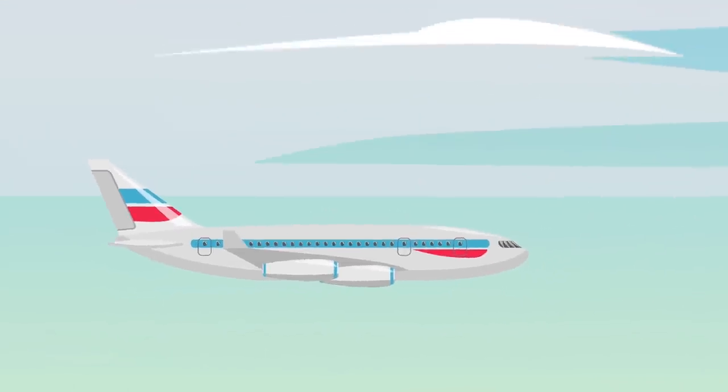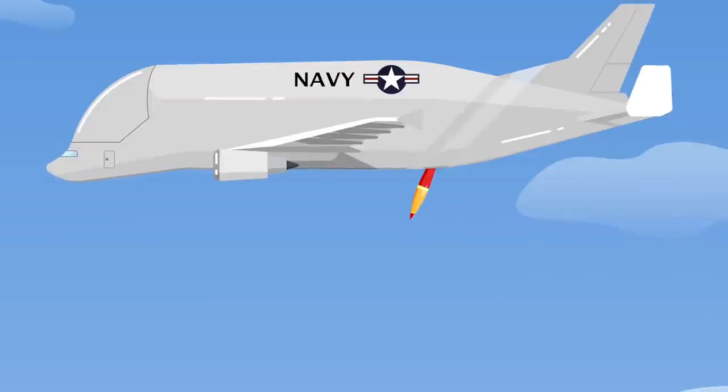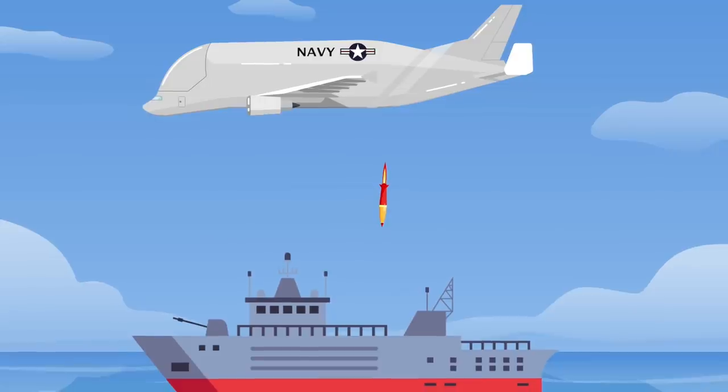This plane also has cameras that can see through anything — heat-seeking cameras that can see bodies even when they're underground. The plane is gigantic and is three times the size of a normal commercial plane. It also has harpoon anti-ship missiles, which are missiles that can be launched at expensive naval machines.